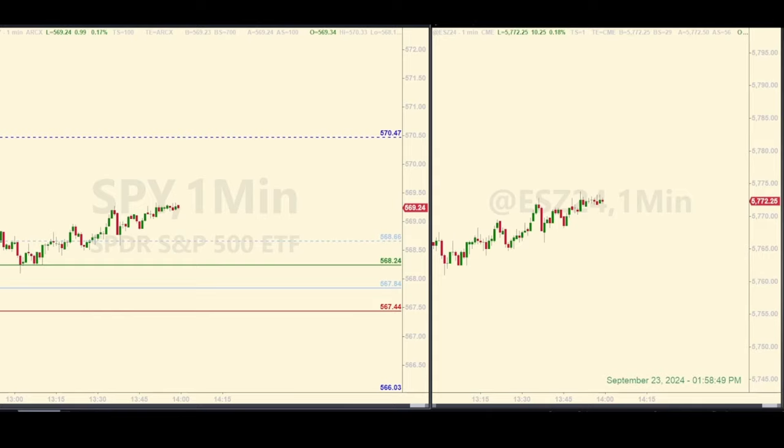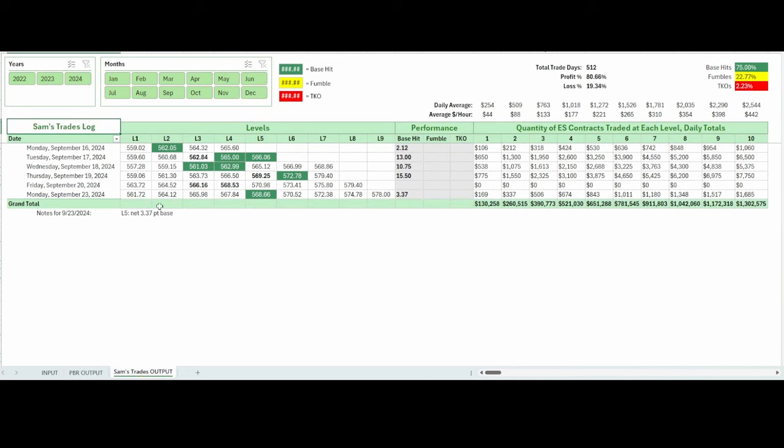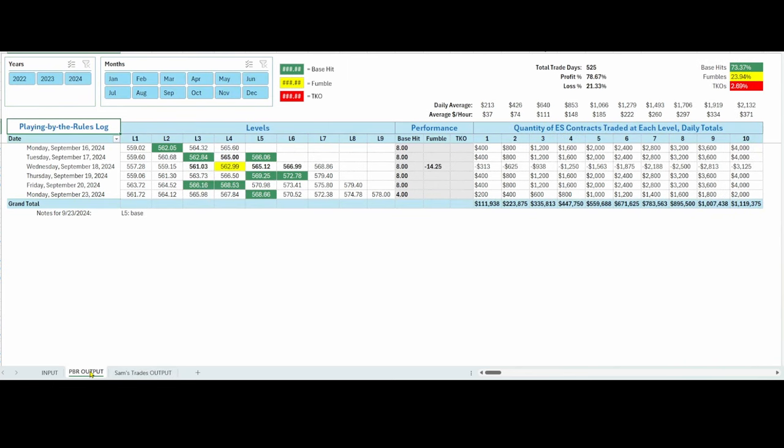So one trade for me. On the logs — the first one is the play-by-the-rules log: a simple base hit for four points without much drama. My personal trade came out to 3.37 points — or $337.50 with two contracts, to be precise. That's what I meant: if I had just done four points as a clean base hit and not worried about a trailer, I would have done better. But you never know. Either way, the base hits are what add up over time.